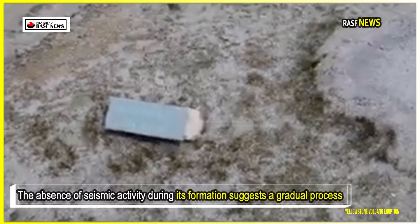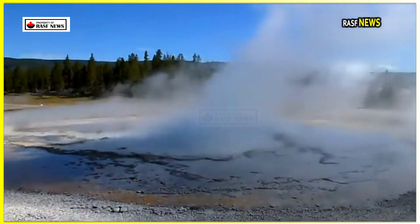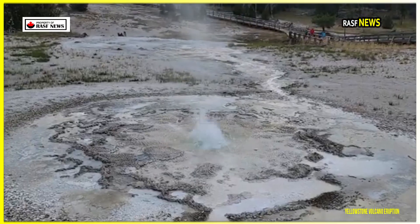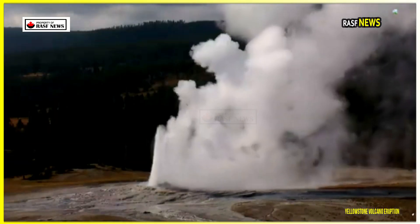The absence of seismic activity during its formation suggests a gradual process rather than a single violent eruption. Scientists hypothesize that several small events caused siliceous rock and mud to eject, creating the initial depression. These small disturbances eventually caused the pool to fill with silica-rich water, which remained warm at around 43 degrees Celsius (109 degrees Fahrenheit).